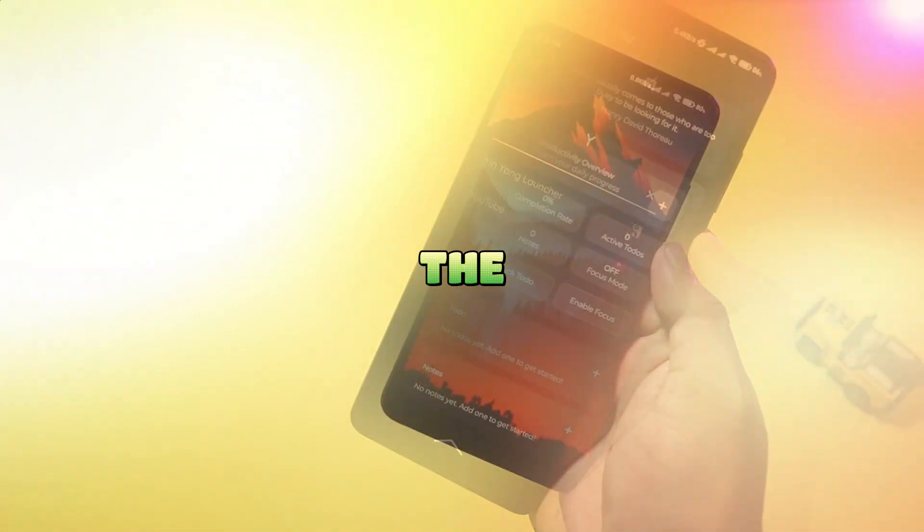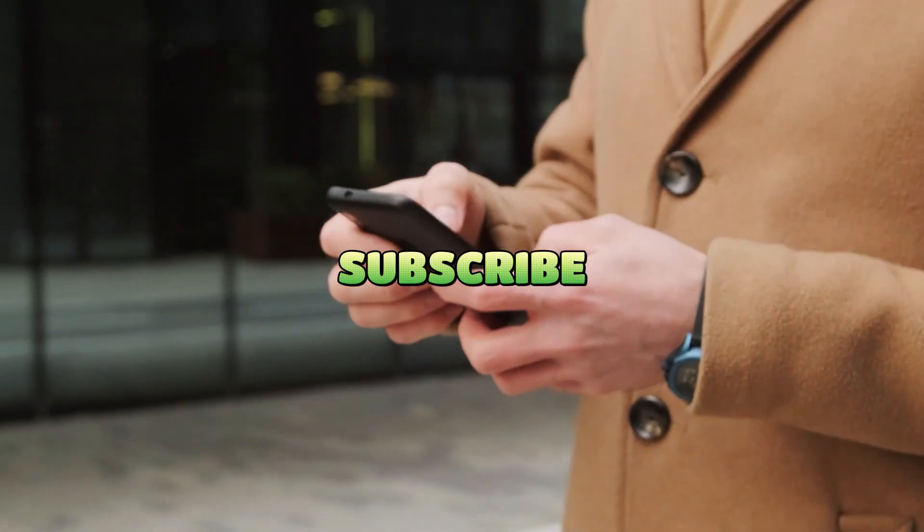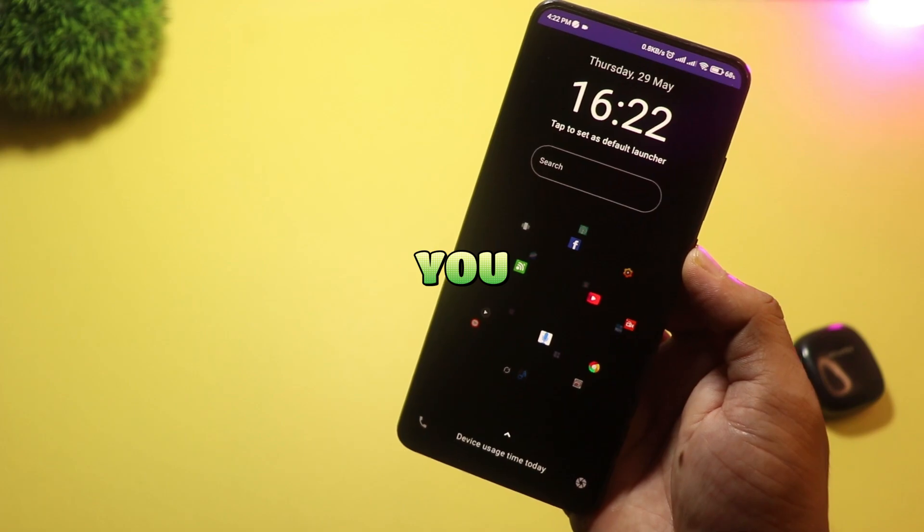That's our shortlist of the top five minimal Android launchers. Which one won you over? Smash like, subscribe, and drop your pick in the comments — I'll test your favorites next. See you in the next one!